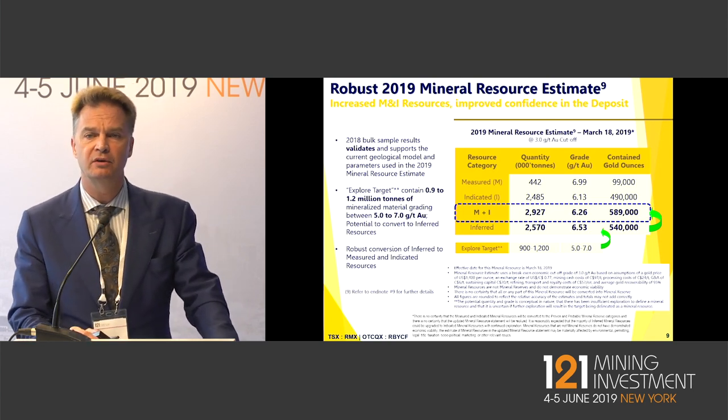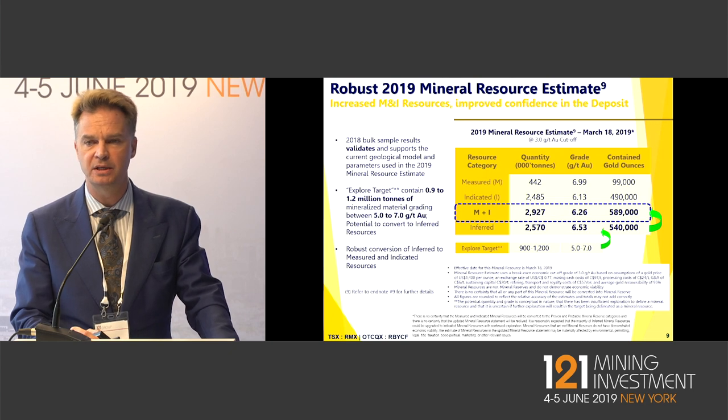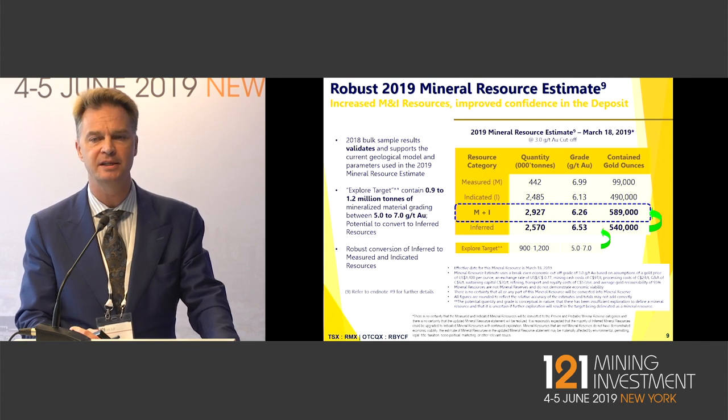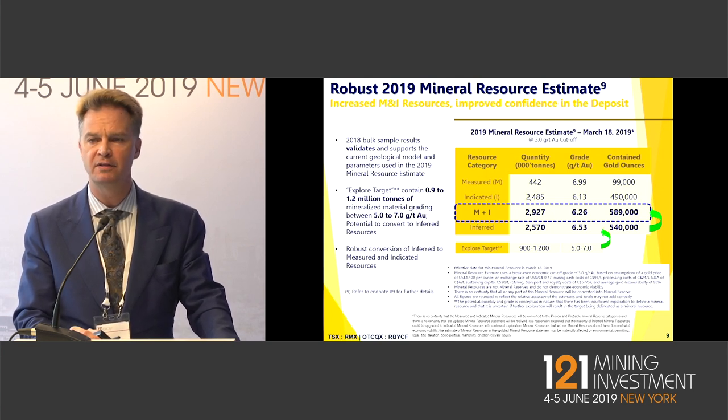Our focus for this year on the drilling is another 20,000 metres of oriented drilling. We intend to move more inferred material up into the M&I. We believe in order to go into a feasibility study, we'll require in excess of 650,000 ounces of measured and indicated resources.